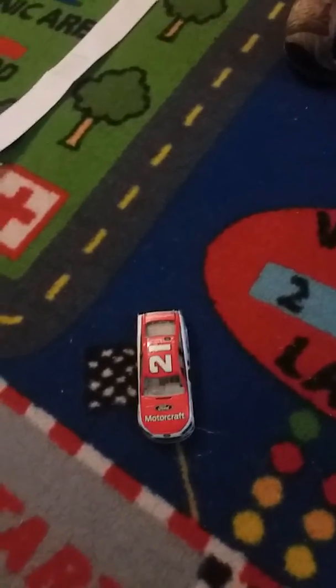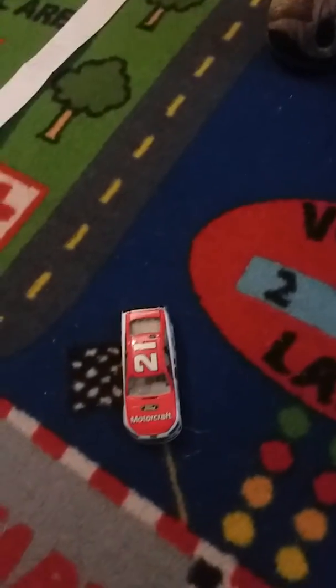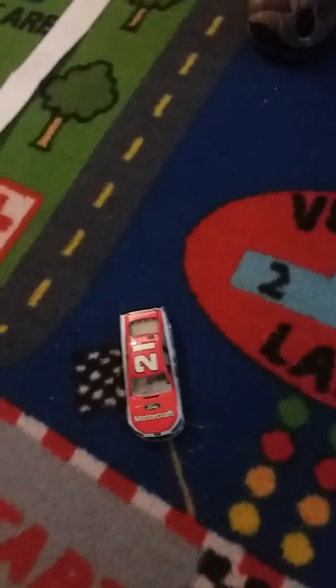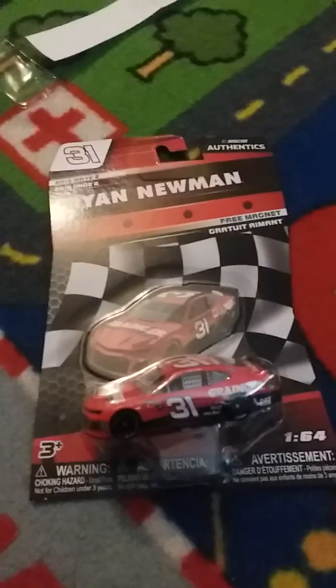With Menard and Lionel, I think they should put out the Menards 21 too since they're putting out the Blaney 12 Menards car. That's all I have to say about Menard — I have four cars left.